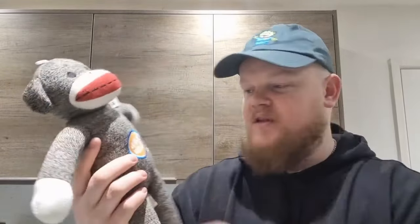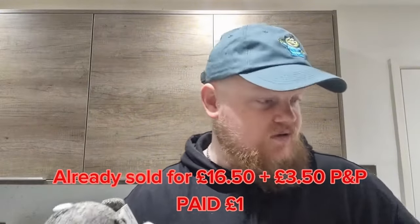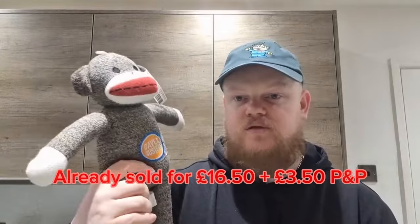This next one is quite interesting - I Googled the name and it's actually a pub or restaurant chain. This is Dave & Buster's - it's a sock monkey plush with the restaurant logo on it, still new with tags. I'd imagine it's some sort of promo item. This was also a pound. I've listed this one for £15 plus postage. I couldn't find any others on eBay, so the good thing with items like this is you get to set your own price.